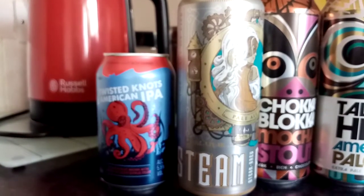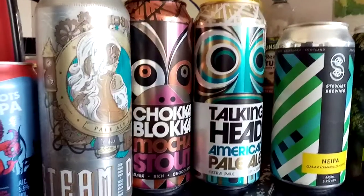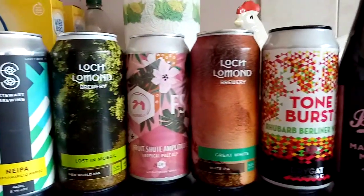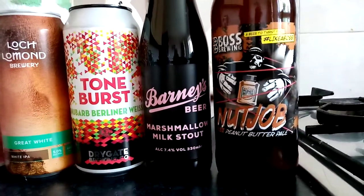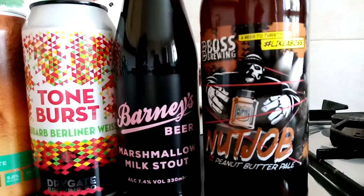Hello and welcome back to another video. I've been hearing a lot of talk about Lidl's new range of craft beers, so I thought I'd head into my local store and see exactly what they had to offer. And believe it or not, I didn't even pick up every single type of beer they had there — there would have probably been twice this amount.